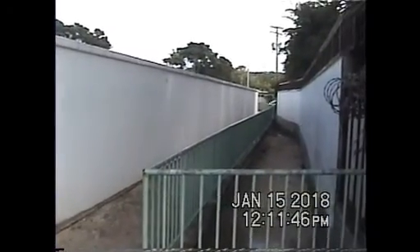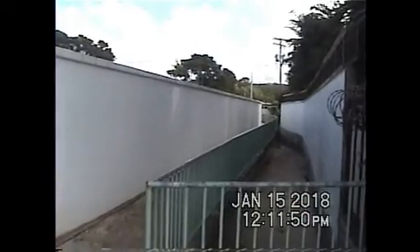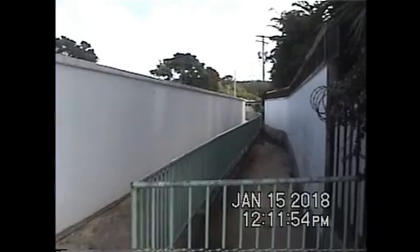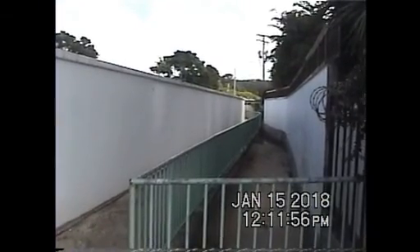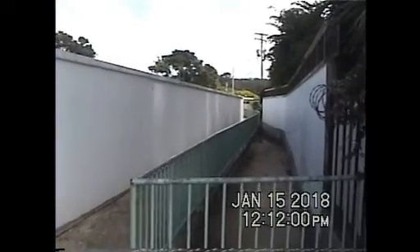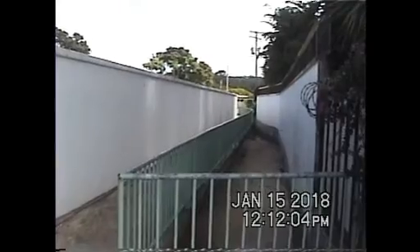We are here today in the middle of January 2018, basically doing an update of the Beachlands Beach, which is in Sunset Crest, St. James, Barbados. The last time I did a video of this beach was in 2013, so it's kind of overdue.